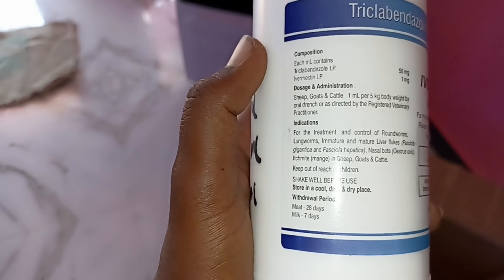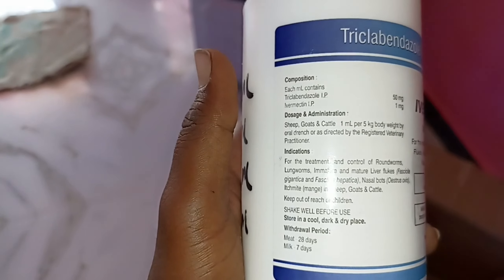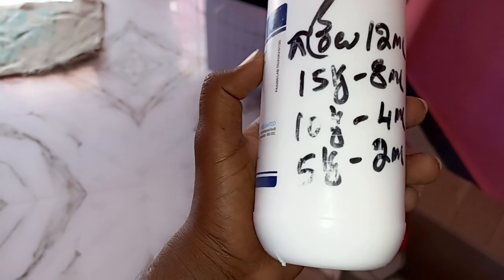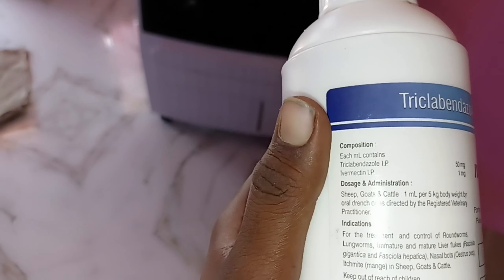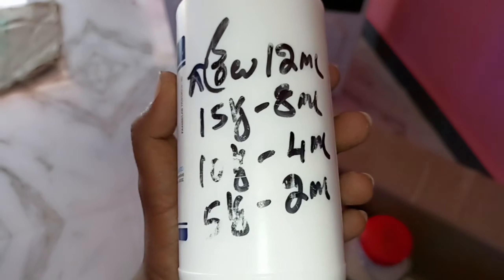If you have a 25 kg goat or sheep, we give 5 mL per 5 kg. This is the total dosage for five kg. I mentioned this — now I have 5 kg total, that is 2 mL. We have two double doses.